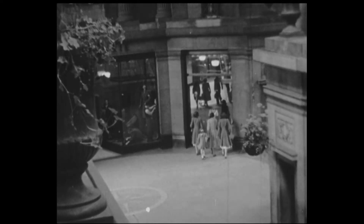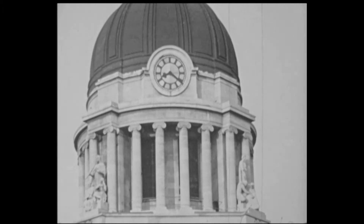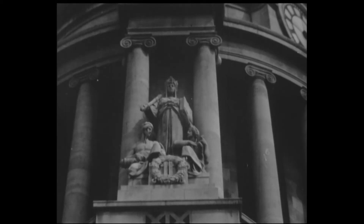The dome, which rises to a height of 202 feet above the pavement, has four groups of statuary around the base.